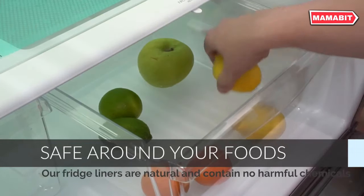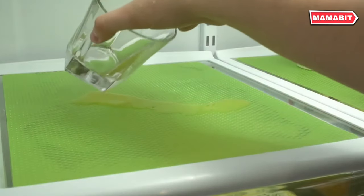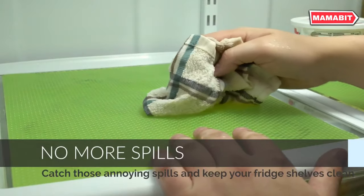Versatility is key with these multi-purpose liners. Use them in refrigerators, drawers, or cabinets. Simply cut to size with scissors for a perfect fit anywhere in your home.